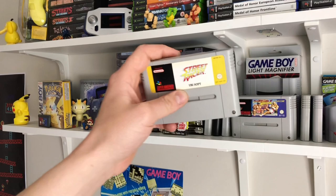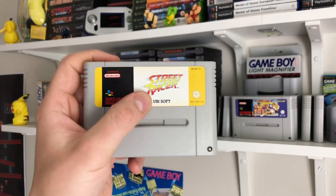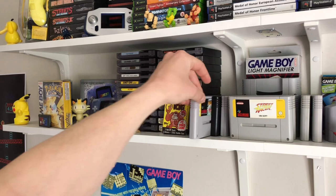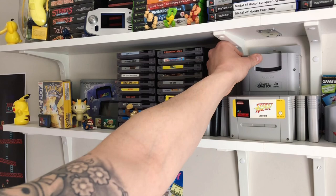Moving on to SNES — the most recent pickup was Street Racer, which is kind of like a Street Fighter style game in looks but it's actually a kart racing game. Really eager to get stuck into that. Some other games: Street Fighter 2, F-Zero, Donkey Kong Country, Killer Instinct, Super Mario All Stars, Street Fighter again, Super Mario Kart. And at the back you've got the Super Game Boy — one of the best add-ons for a console. You just put a Game Boy game on top and play Game Boy games on your SNES. Also a boxed Game Boy Light magnifier at the back.